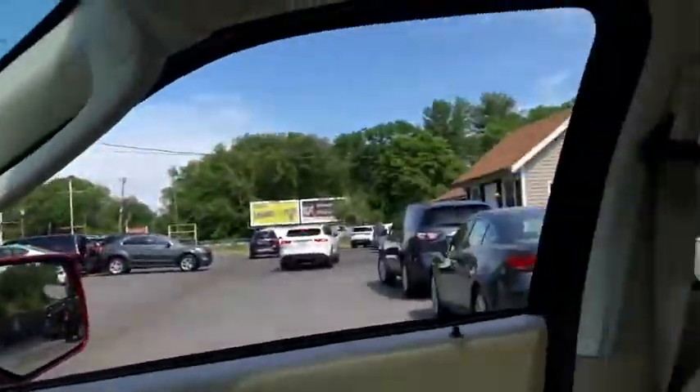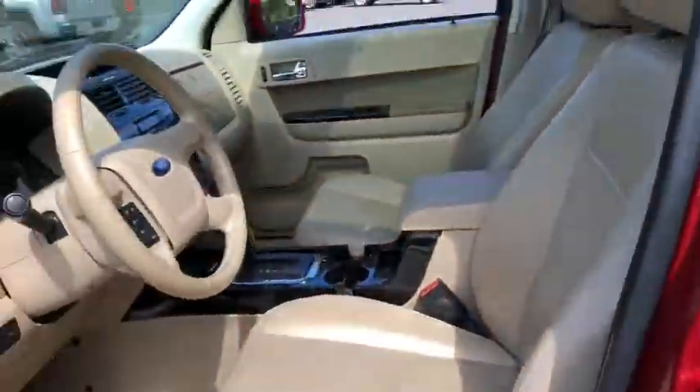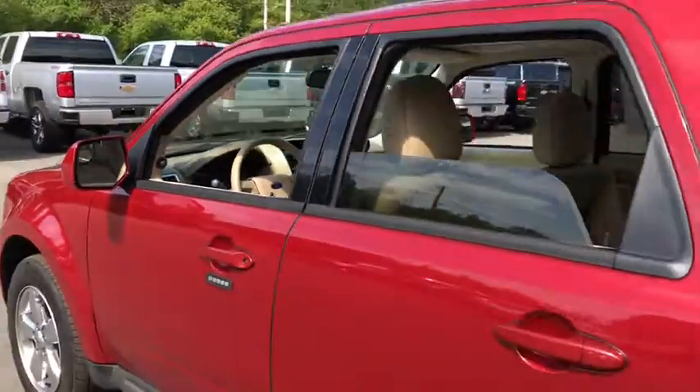Privacy glass, power heated outside mirrors, roof rack. This vehicle qualifies for Carfax buyback guarantee.